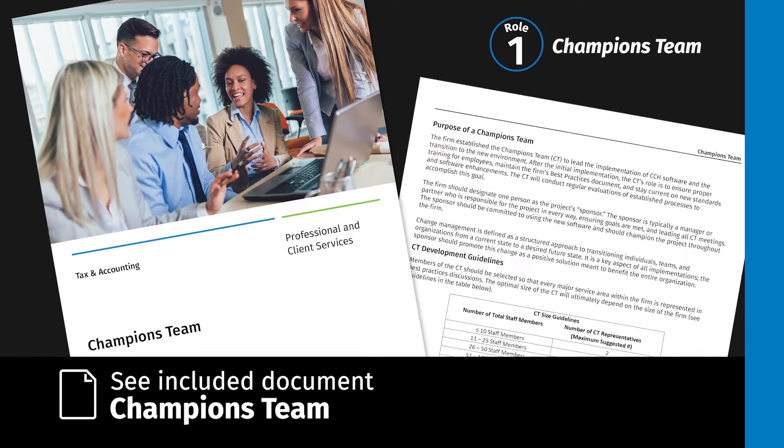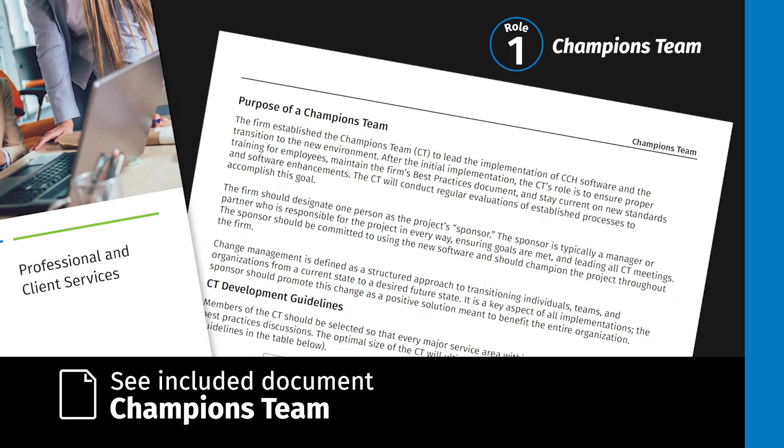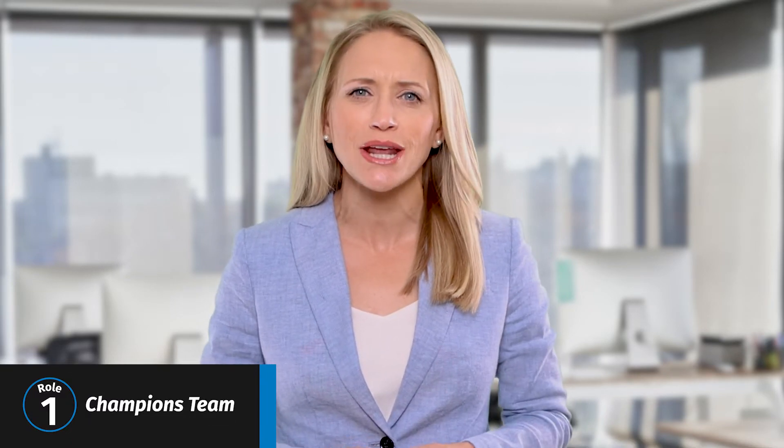The included document explains the purpose of a Champions team and who should be on the team. The work you perform is complex, and how your staff processes that work has a major impact on productivity. It's not as simple as installing the new solution and, abracadabra, you're magically operating at maximum efficiency. To see the greatest ROI and gain maximum productivity, you need to develop an optimal workflow for your office using the new solution. In our experience, offices that establish standardization in their workflow achieve the greatest efficiency gains.